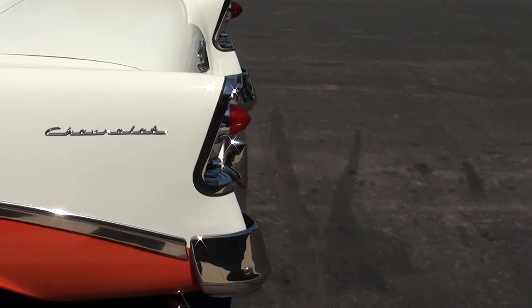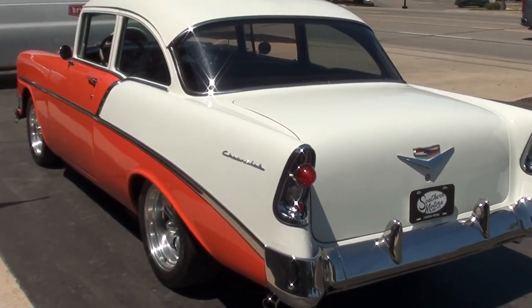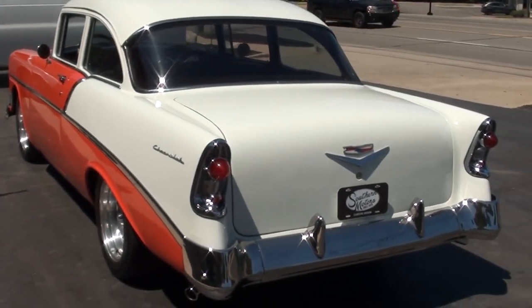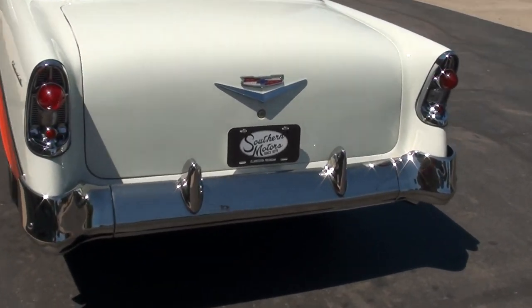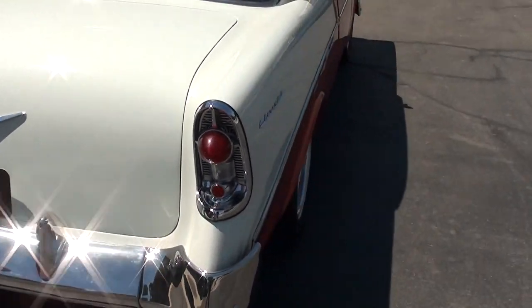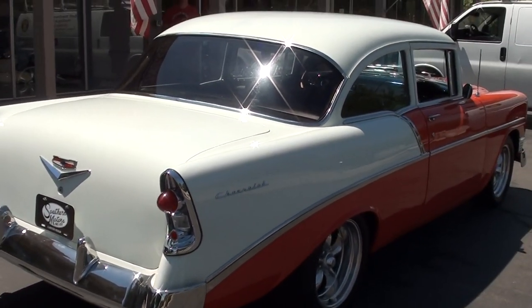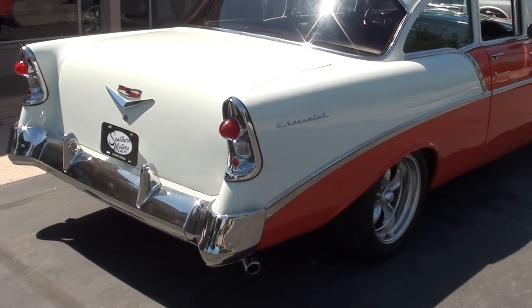One thing I thought was super cool — this is the factory color combo: factory India Ivory and Matador Red. I know it looks orange, but that is the actual color. It's Matador Red, that's what they had in 1956. It's got the factory ivory and black two-tone interior as well — that's original to the trim tag.